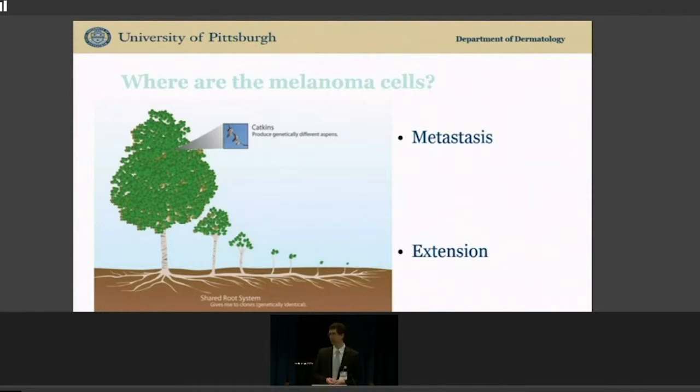There are other cancers like Merkel cell that more often spread like seeds. Even if you have a tiny little spot on the lip, whatever local control you do for that one weed, there's going to be a high probability that it has already spread seeds to other places in the body.